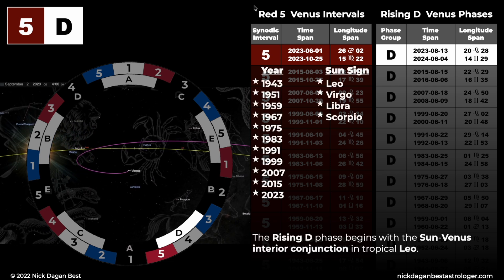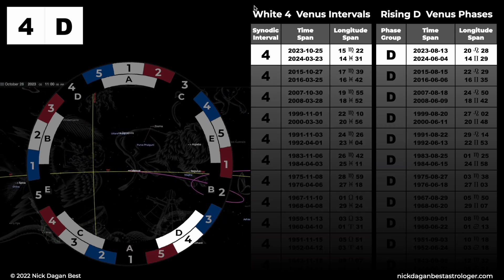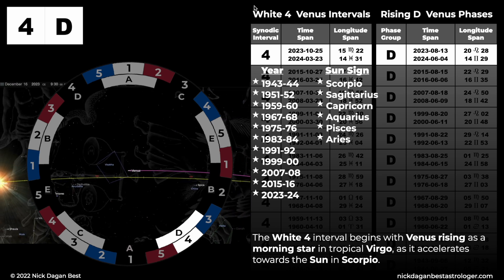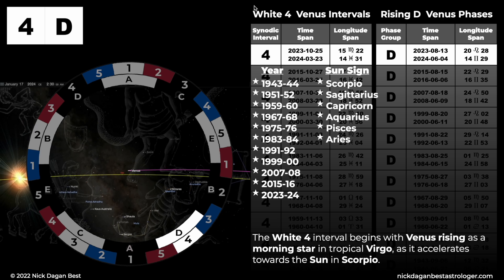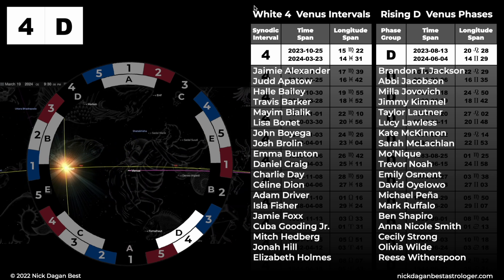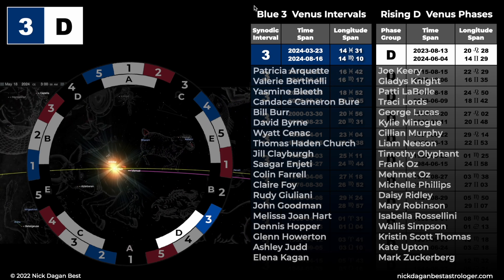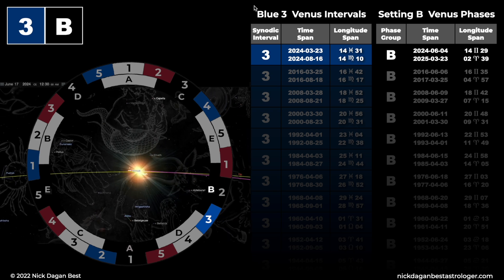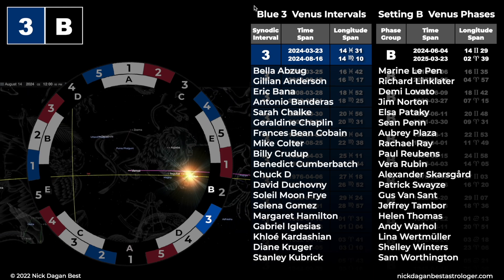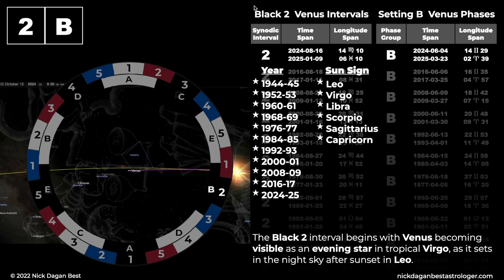Red 5, rising D. The rising D phase begins with the Sun-Venus interior conjunction in tropical Leo. White 4, rising D. The white 4 interval begins with Venus rising as a morning star in tropical Virgo, as it accelerates towards the Sun in Scorpio. Blue 3, rising D. The blue 3 interval begins with Venus in tropical Pisces approaching the Sun in Aries. Blue 3, setting B. The setting B phase begins with the Sun-Venus exterior conjunction in tropical Gemini. Black 2, setting B. The black 2 interval begins with Venus becoming visible as an evening star in tropical Virgo, as it sets in the night sky after sunset in Leo.